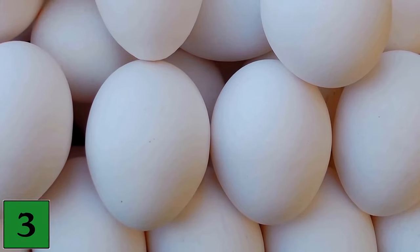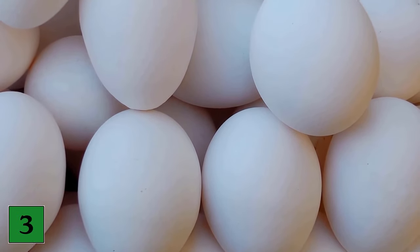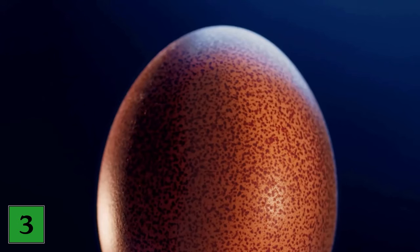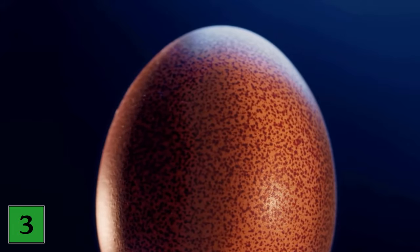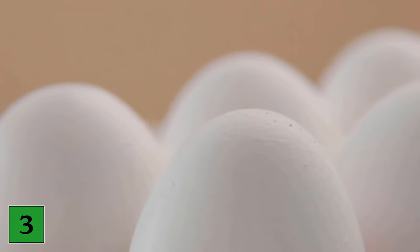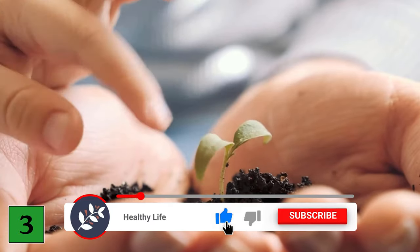Number 3: Raise seedlings. Why buy small clay pots when you can also use eggshells as an eco-pot? Chives, cress, thyme and many other herbs do wonderfully in them. You drill a small hole in the bottom of the eggshell with a needle so that the water can drain away. Then you put the shells in the egg carton and fill in some soil. Sprinkle the seeds on top and water them regularly, and you will quickly see how it starts to sprout.